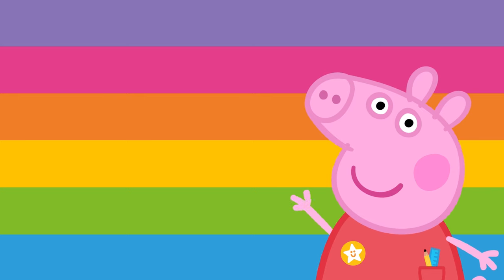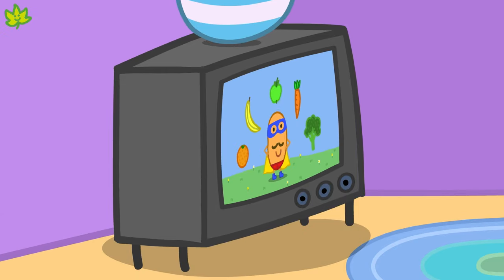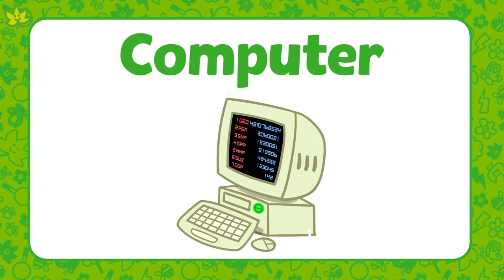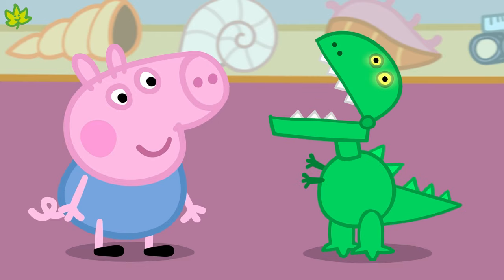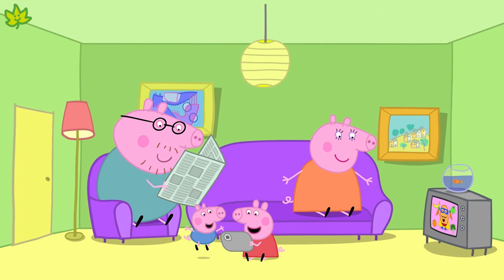Well done. That was some great learning. You learned that technology works by using electricity or batteries. You also learned about different types of technology, including a television, a computer, a tablet, some toys, and a mobile phone. Have you seen some of these types of technology around your home? Why don't you have a look and see how many you can find?